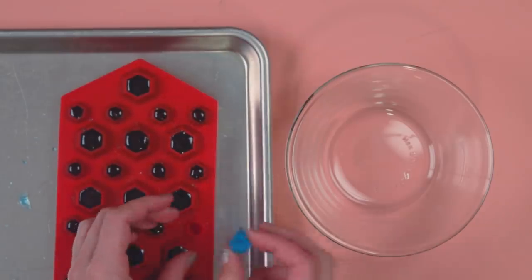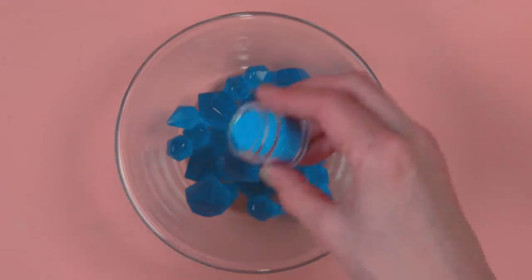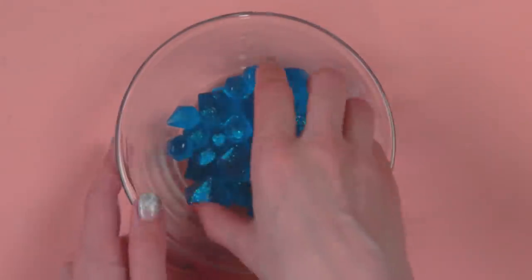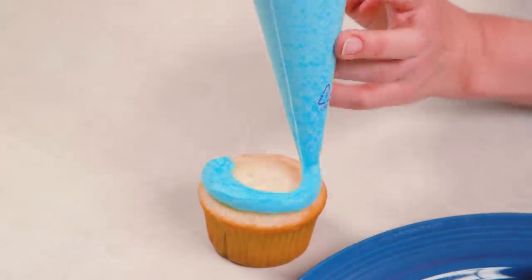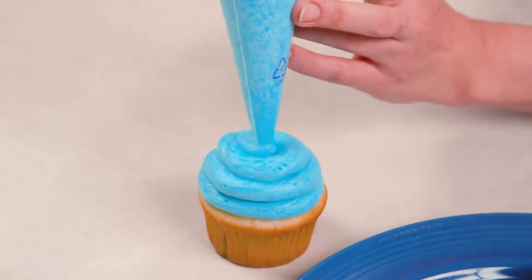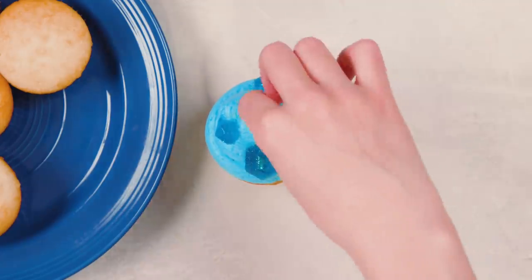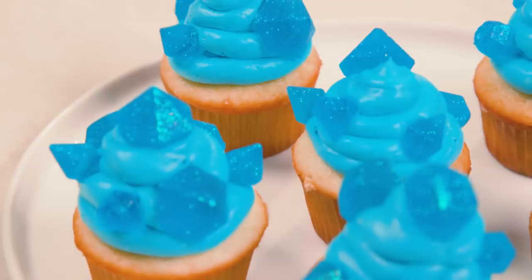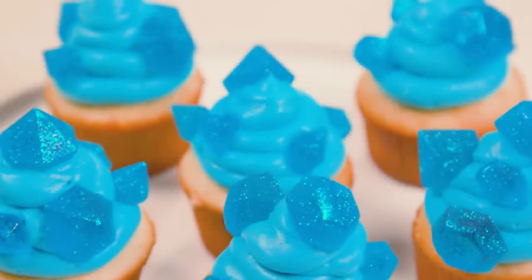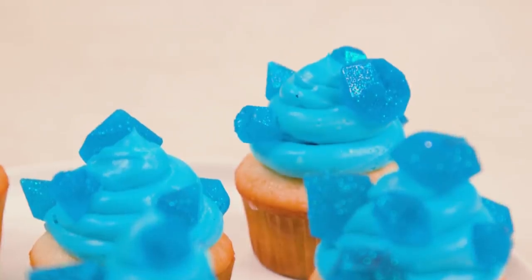Once you're done, remove the crystals from the molds and place them into a small mixing bowl. Sprinkle blue luster dust on top and give the gems a little hand mixing until they're evenly coated. Take your cupcakes and pipe out your blue frosting onto each in a circular motion working inwards. Since the frosting is a little extra thick, you can just insert the gems wherever you'd like — and voila! You've made sapphire cupcakes from My Little Pony, loaded with sugary goodness and especially sparkly thanks to the gems of all shapes and sizes on top.